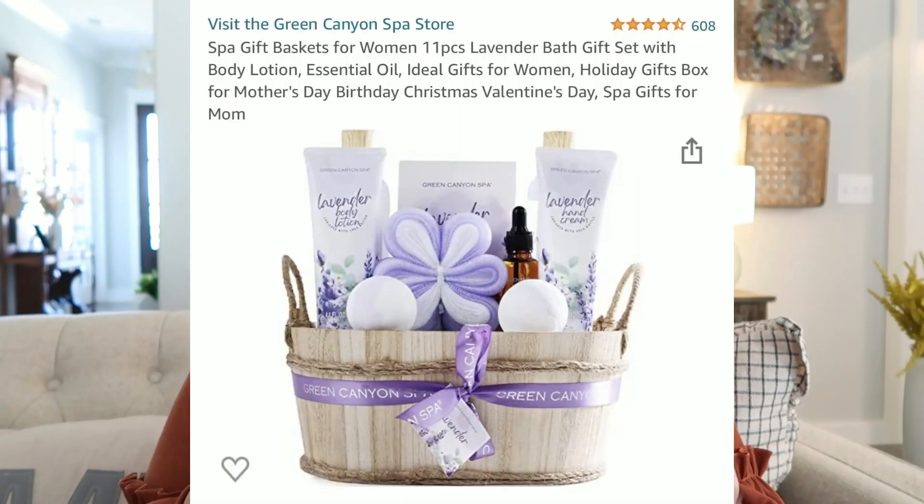We talked about this one before in the men's gift guide, but manicure sets — not just for men but for girls too. You can get nail files, hand lotions, all kinds of things with manicure sets. You can even do those fancy little gloves where they soak their hands. A nice little manicure set would be a great gift to give.